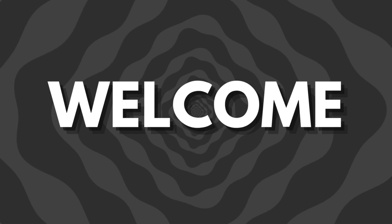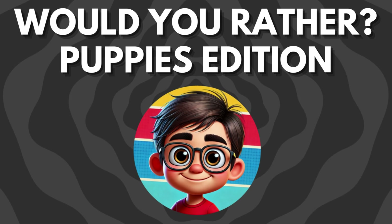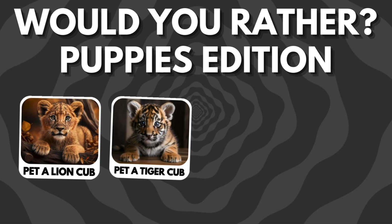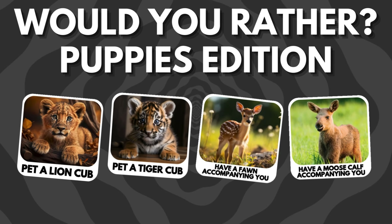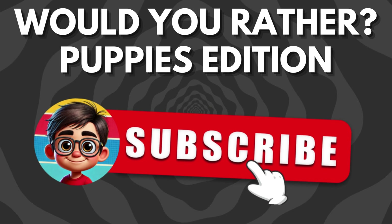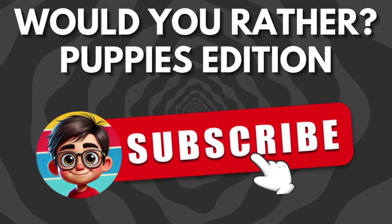Welcome to Random Quizzes. Join me in this quiz to choose between the cutest options featuring baby animals. I have selected 65 different options about cute baby animals and you will have to decide in 10 seconds which option you prefer. I am sure you will have a lot of fun with me in this quiz. Let's get started.